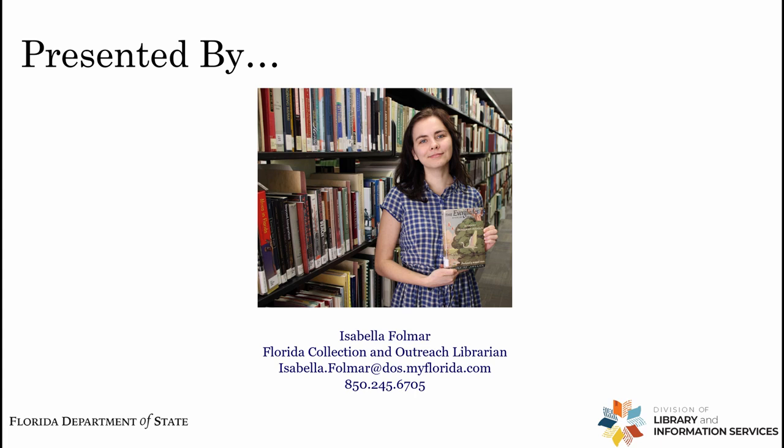Additionally, I am responsible for collection development of our Florida Special Collection, which includes Spanish law books, historical maps, and all things Floridiana — materials relating to the history and culture of Florida. And additionally, I tackle our reference questions on a daily basis.